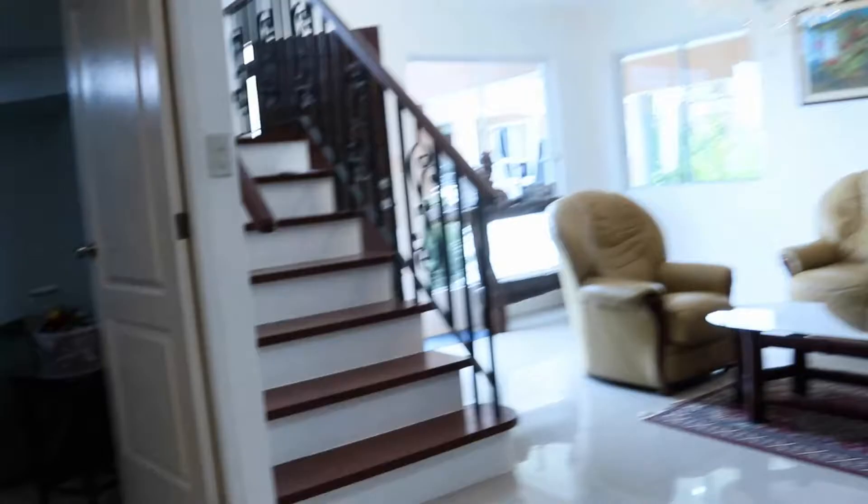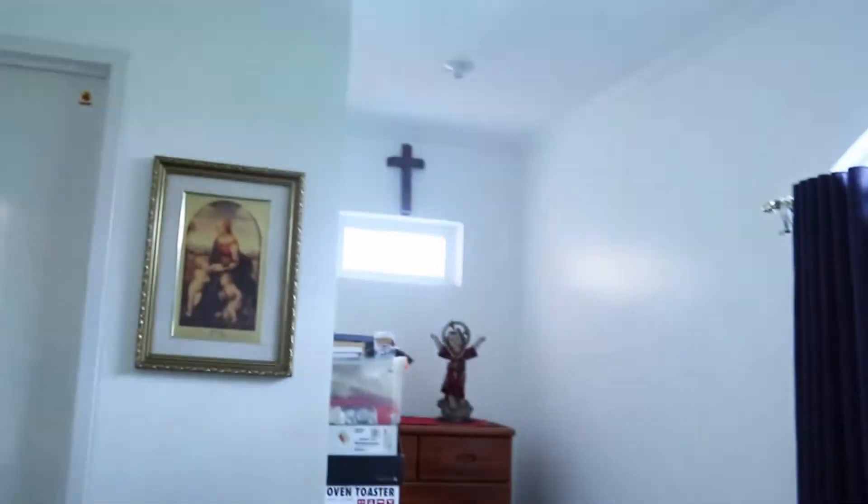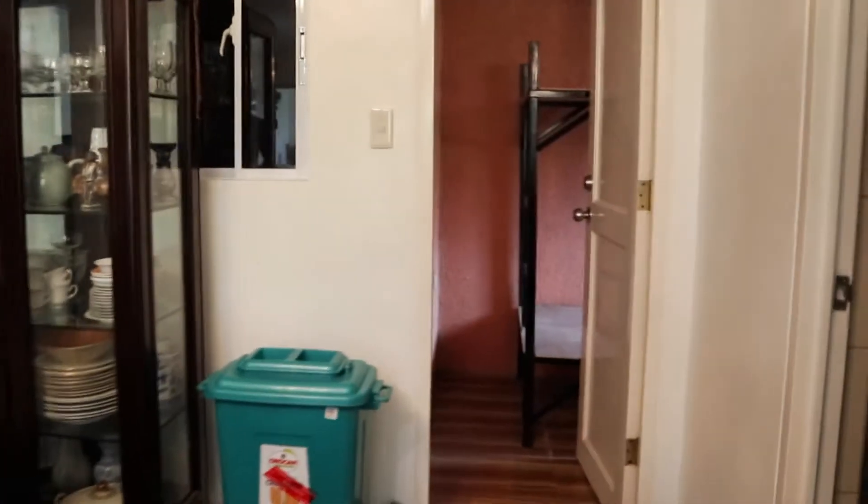So naman po sa may ground floor, meron tayong guest room, and then po yung common CR may heater na.